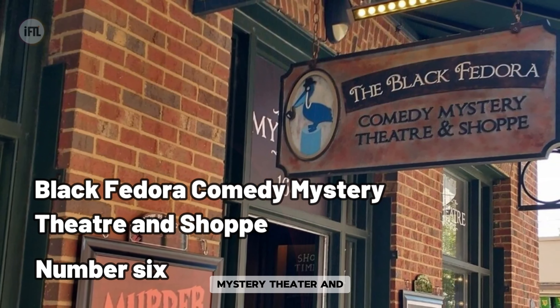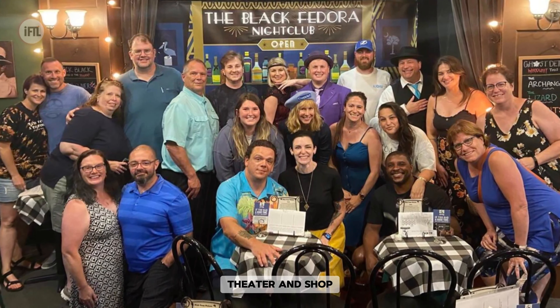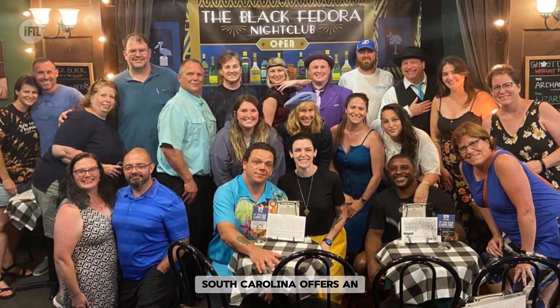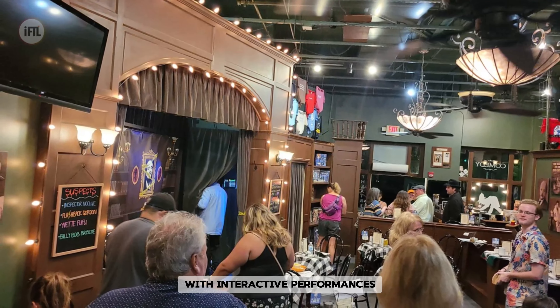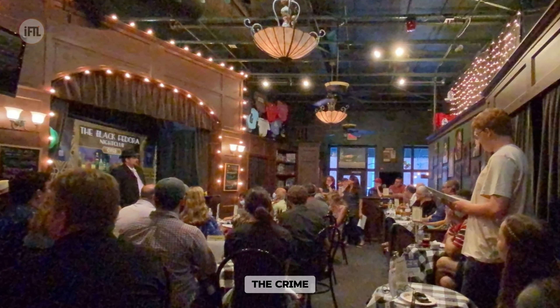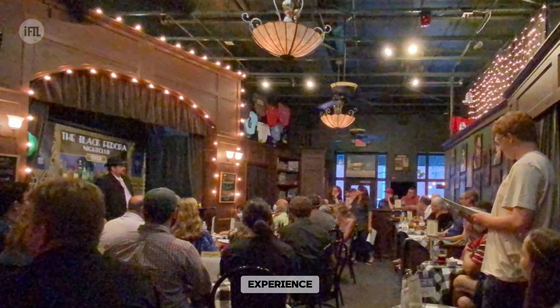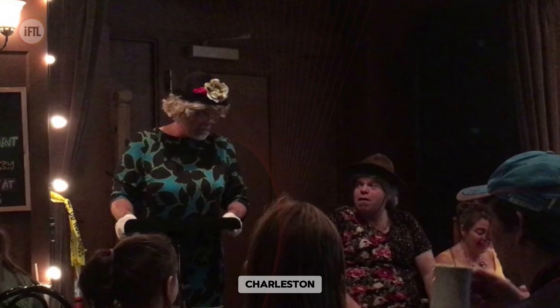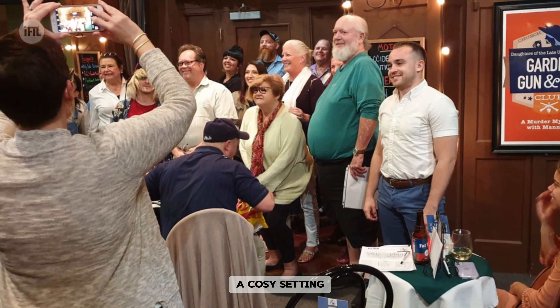The Black Fedora Comedy Mystery Theater and Shoppe in Charleston, South Carolina, offers an entertaining blend of comedy, mystery, and theater. With interactive performances that engage the audience in solving the crime, it provides a unique and immersive entertainment experience. Located in the heart of downtown Charleston, it's a popular destination for those seeking laughter and intrigue in a cozy setting.